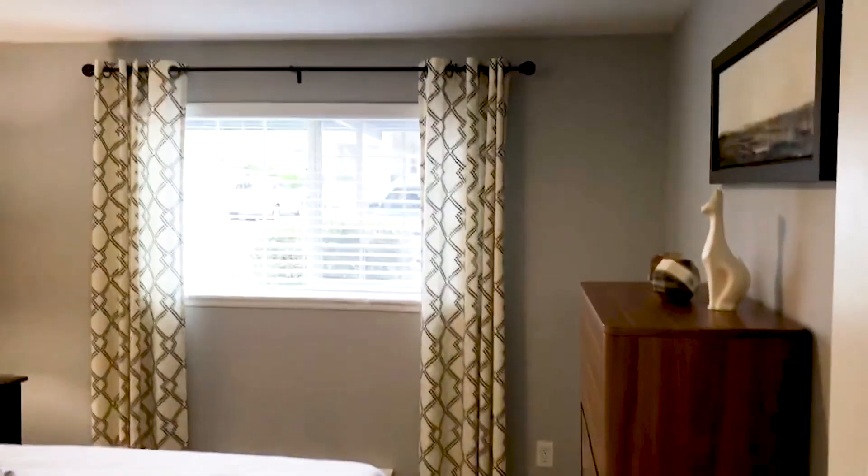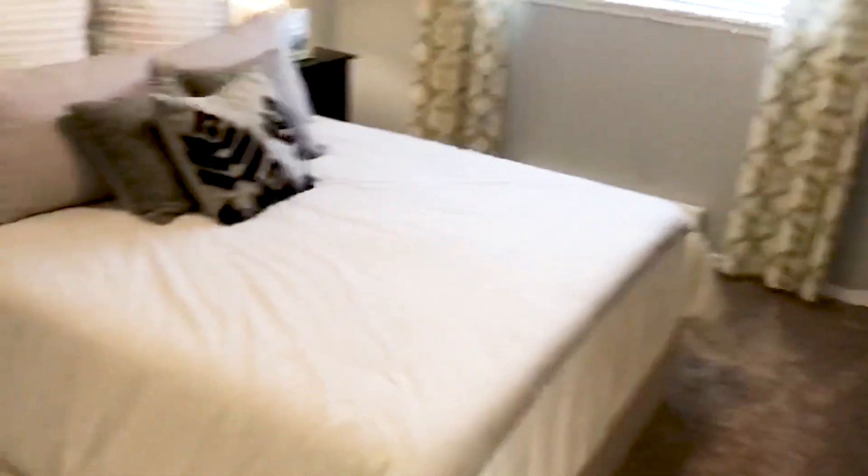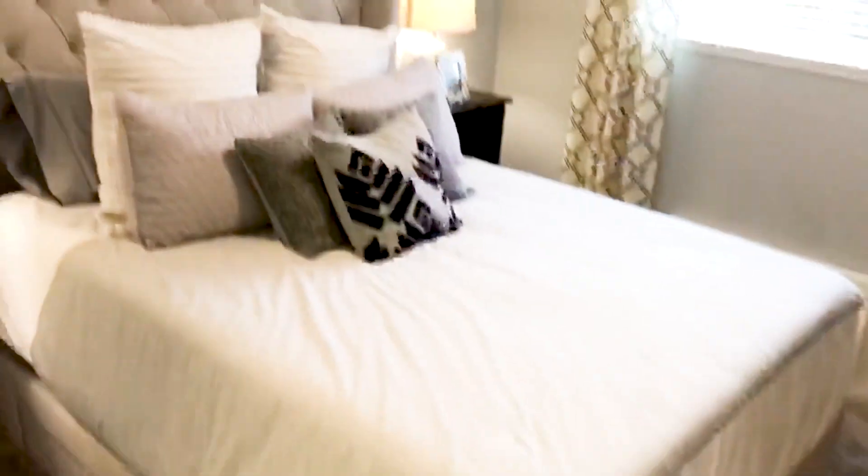We're going to go directly into our beautiful master bedroom. Again, lots of natural light. It currently has a queen size bed but it could definitely fit a king. And then our walk-in closet — lots of space for clothes and shoes. You could even put a dresser in here too to store more things.